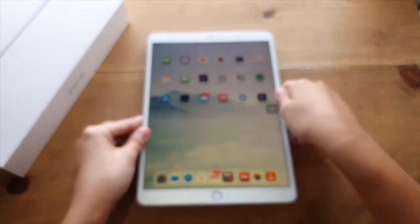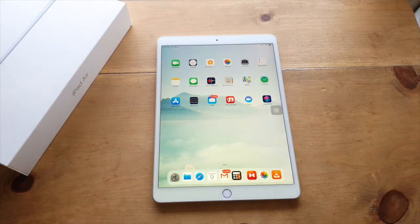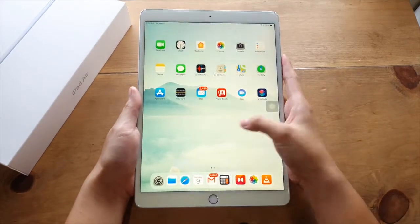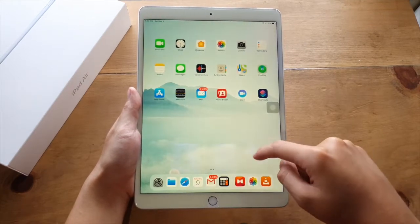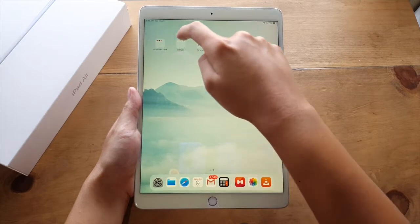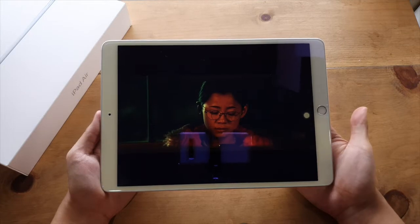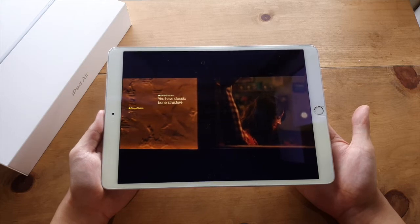Next, we proceed to its display. It has a 10.5 inch IPS LCD display with a resolution of 2224 by 1668 and 265 PPI, or pixels per inch, with True Tone. For regular and casual consumers, this display translates in real life as a display worth your time watching. Looking at it gives you the impression of elegance and precision, showing every detail crisply and vividly thanks to its True Tone display.